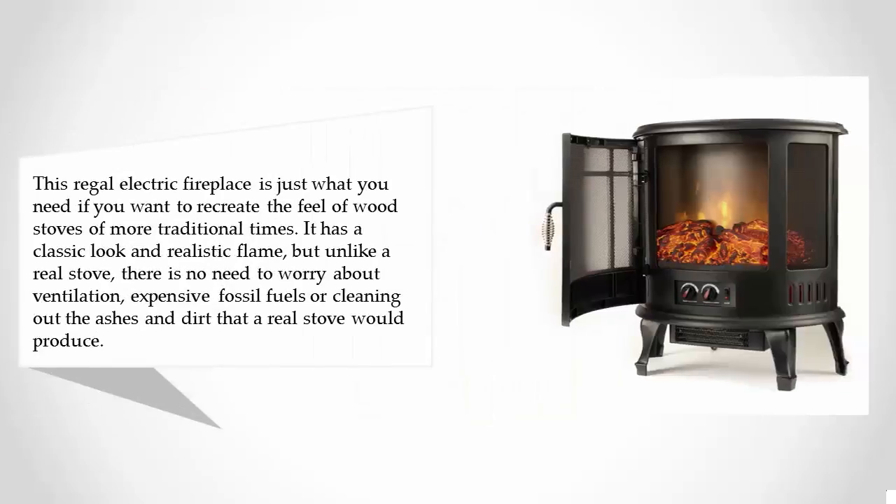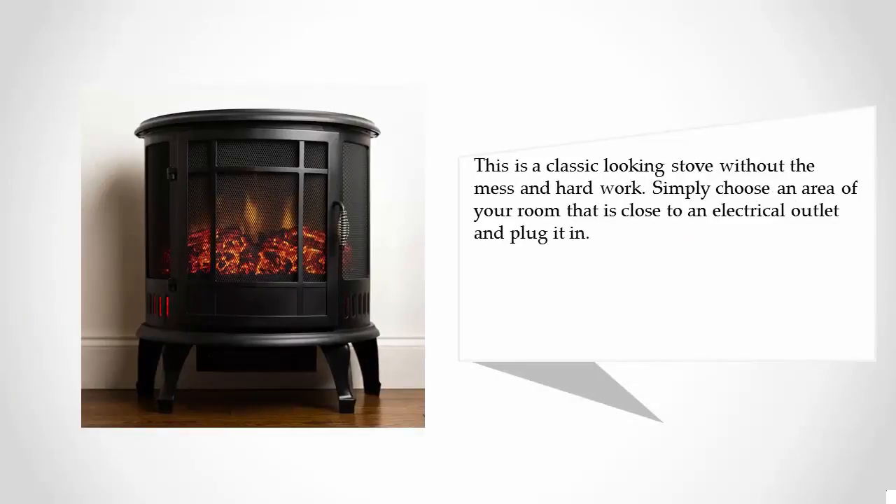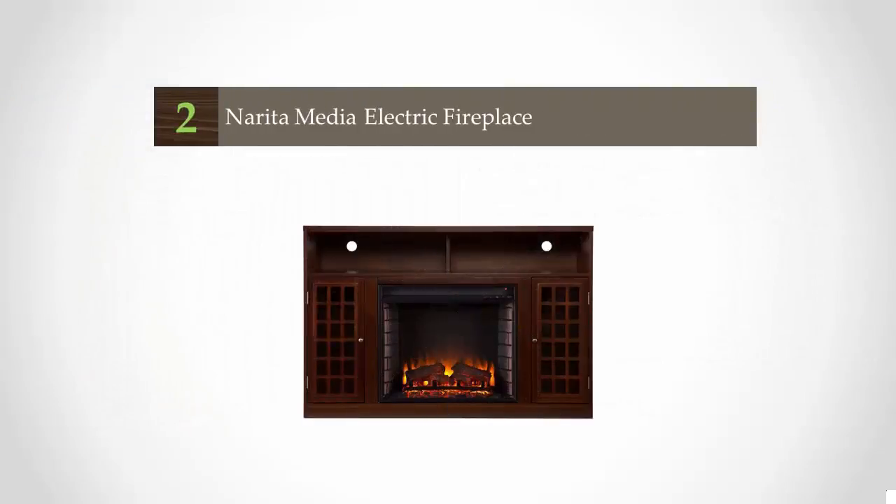Halfway through our list at number three, this regal electric fireplace is just what you need if you want to recreate the feel of wood stoves of more traditional times. It has a classic look and realistic flame, but unlike a real stove there is no need to worry about ventilation, expensive fossil fuels, or cleaning out the ashes and dirt. This is a classic-looking stove without the mess and hard work — simply choose an area close to an electrical outlet and plug it in.